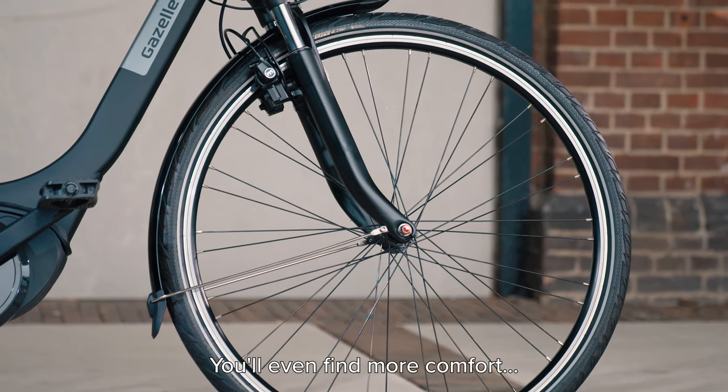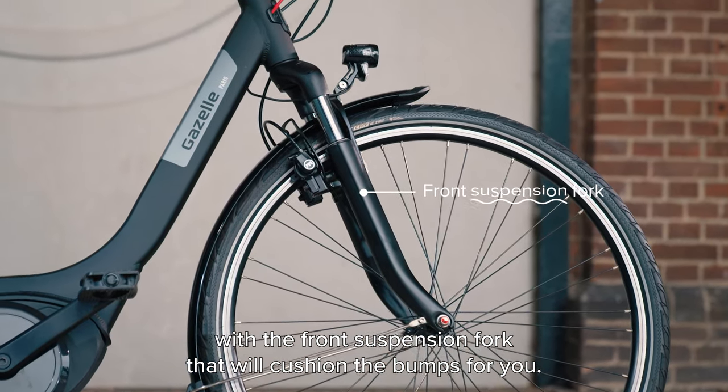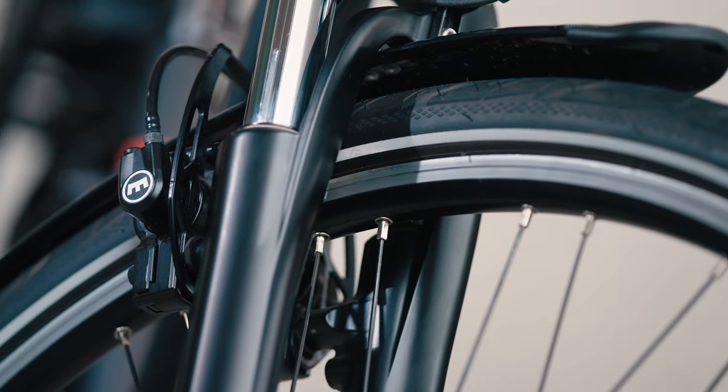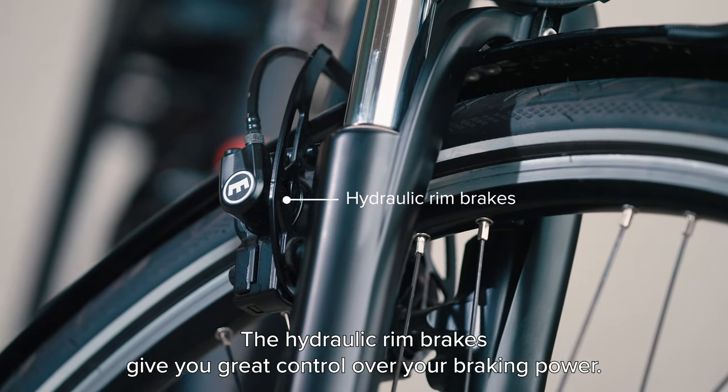You'll find even more comfort with the front suspension fork that will cushion the bumps for you. The hydraulic rim brakes give you great control over your braking power.